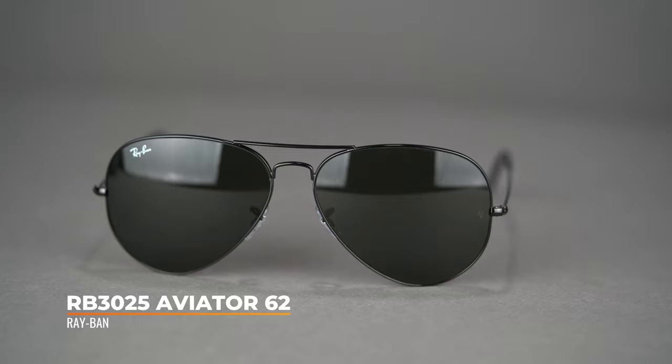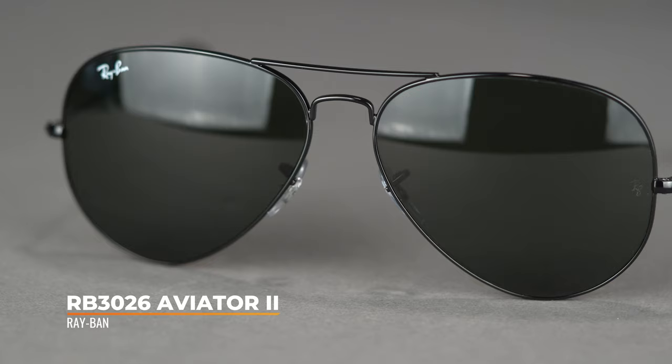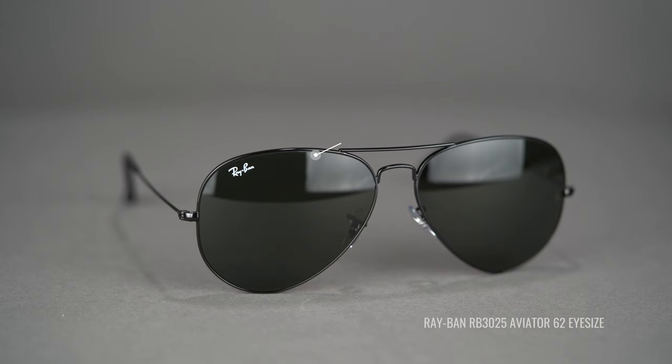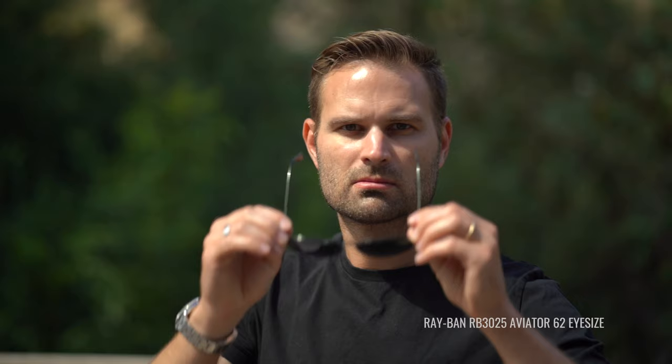Now we've got the frame that started it all — the Ray-Ban RB3025 Aviator, 62 eye size. Designed in 1937, it's become the most iconic of all Ray-Ban styles. You might also see it listed as the RB3026 Aviator 2 — it's the same frame, so compare those two model numbers as they sometimes have different color combinations. The 62 is best for larger heads because Ray-Ban offers it in three different eye sizes and this is the largest. It has a dramatic oversized teardrop lens with a thin metal design, and adjustable nose pads for a perfect bridge fit. It's considered a unisex extra large with an SFW of 142.